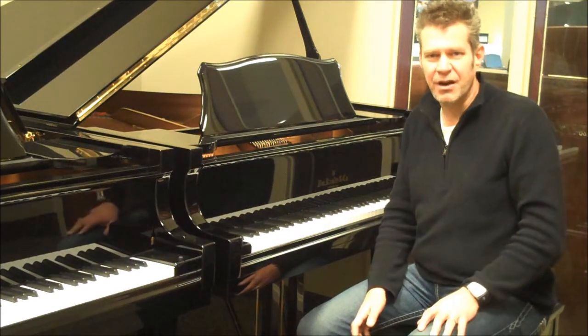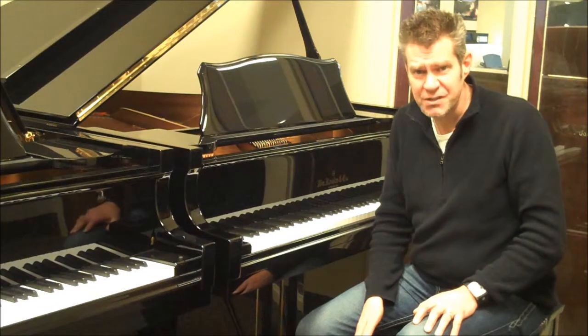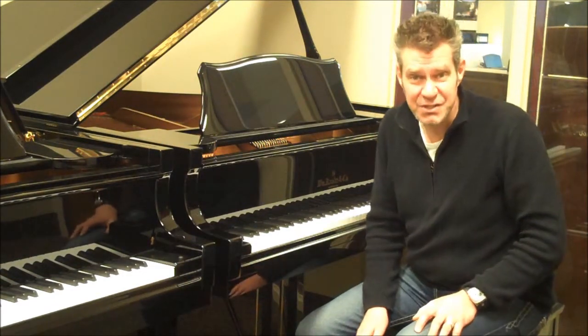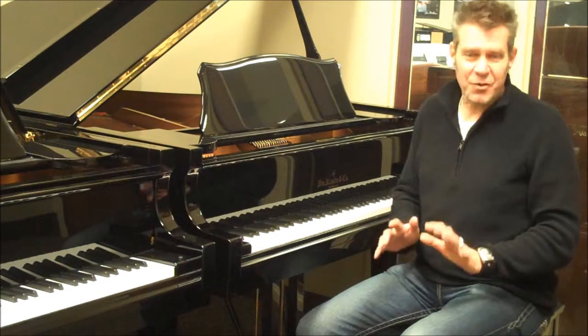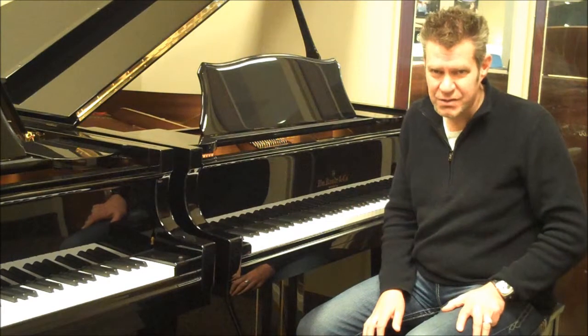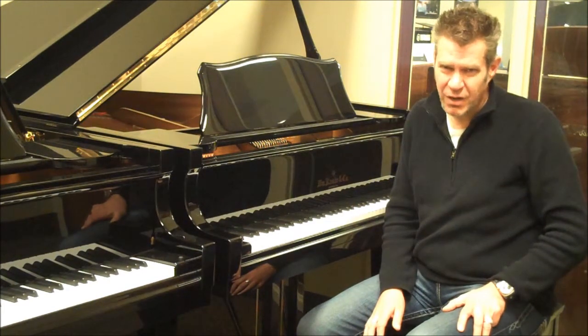They come with our industry's best warranty, which is 12 years labor with lifetime parts, and on these models that includes the soundboard. So your soundboard is never going to crack on these pianos. If it does, you get a new soundboard — possibly a new piano. So they really stand behind these products.